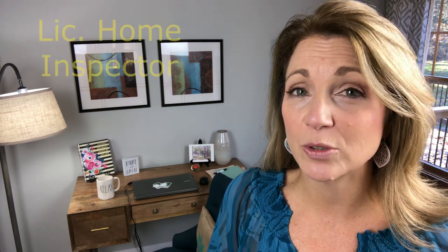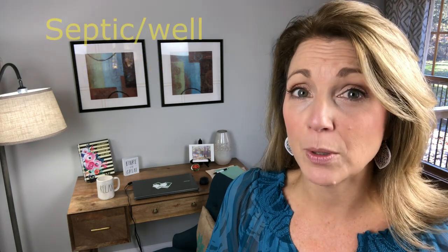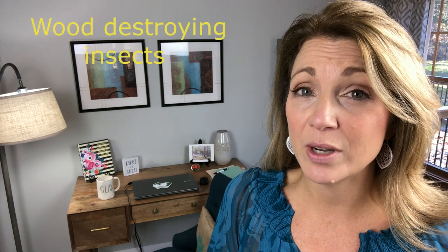Your realtor should be able to give you several names and numbers of qualified home inspectors. If you decide to call someone on your own, just make sure that home inspector is licensed, is performing a general home inspection along with septic and well, if applicable, as well as wood-destroying insects. And if you live in an area like the Hudson Valley, radon is big here, so you need to have that tested as well.